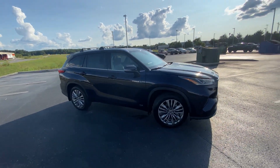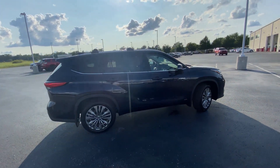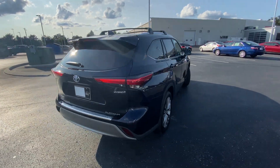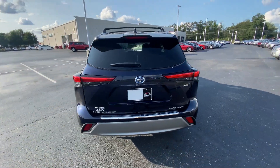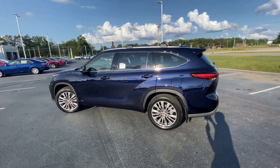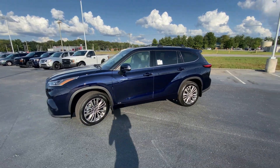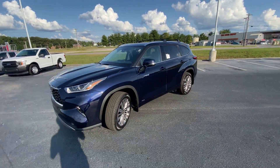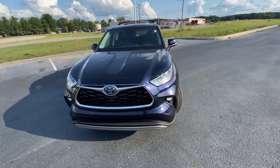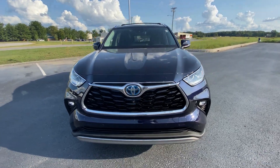Here we have the 2020 Toyota Highlander, and this one is a hybrid in the Platinum trim level. It comes in Blueprint on black perforated leather seats. It's a really pretty color — it's almost kind of a purplish tint depending on how the sun hits it. I just love it, really pretty vehicle.